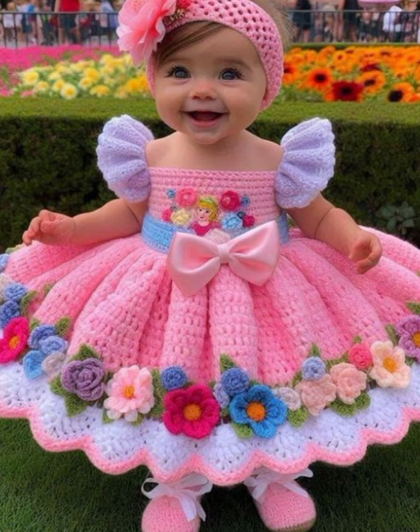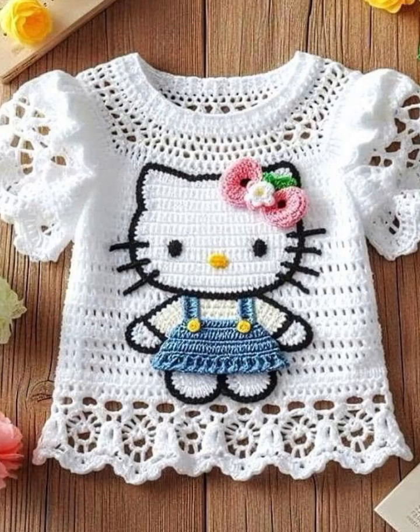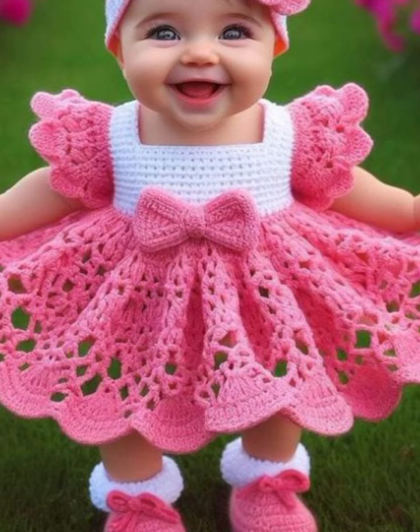If you want to knit this design, please watch all the ideas till the end and please do not forget to subscribe to my YouTube channel, press the bell icon, and select 'All' to get notified of my daily videos that I upload for you.